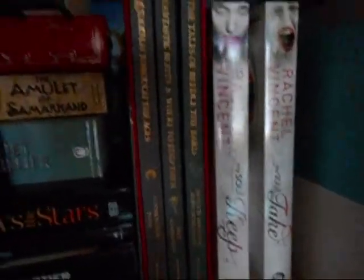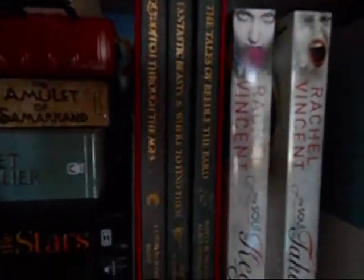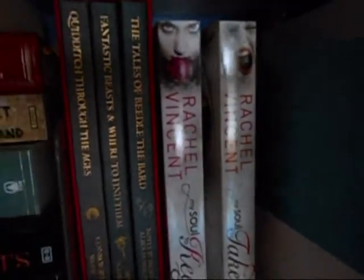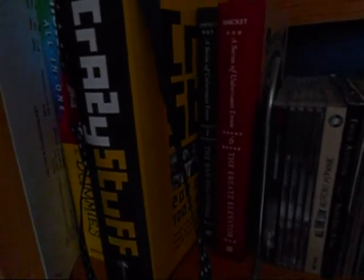Down here we have the Hogwarts library books — Tales of Beedle the Bard, Fantastic Beasts and Where to Find Them, etc. Two parts of Rachel Vincent's YA series. And if we get down just a little bit more, here I have two copies of Lemony Snicket's books — I have part one and part six, so I have quite some collecting to do. Next to that I have Photoshop and other random stuff.